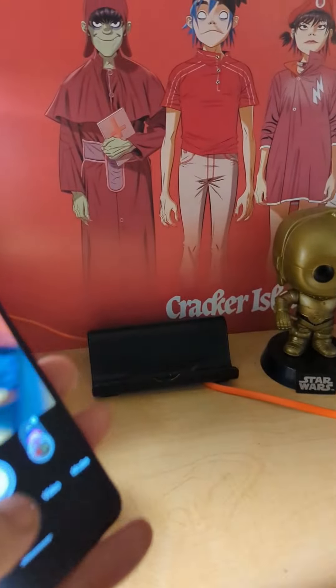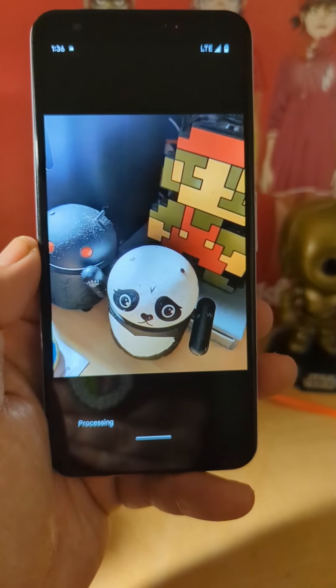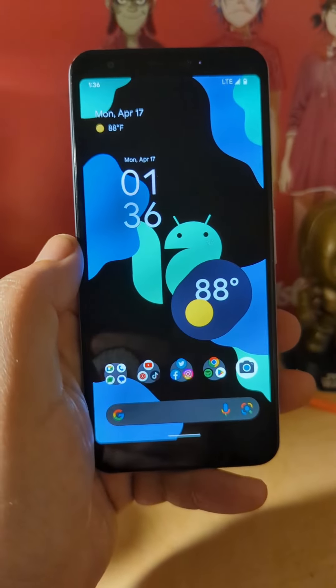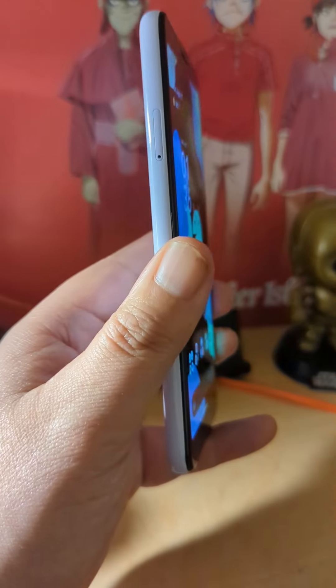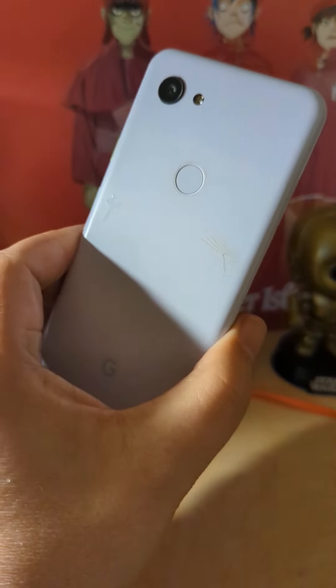I had my son use this phone for a while and he likes to play video games. The phone held up to every game he was playing, from Roblox to Five Nights at Freddy's to all these little weird games you find on the Play Store — Baldy and all that. He plays all these games and the phone performed just fine. He never came to me complaining that his game froze. It just goes to show this phone can do it all.